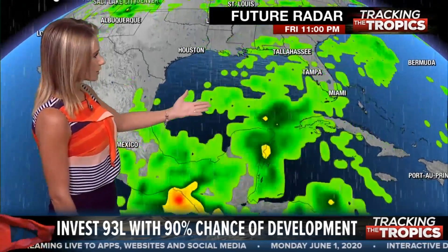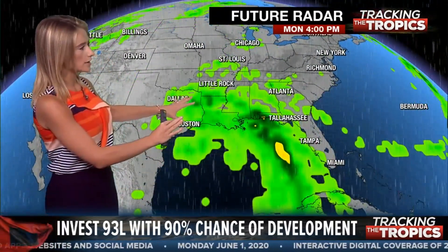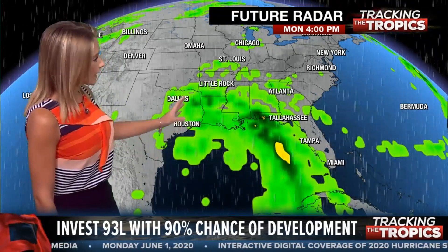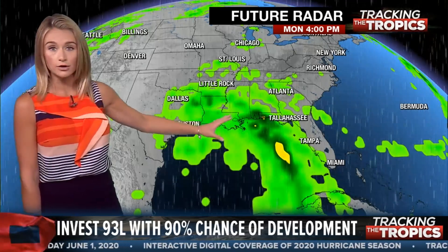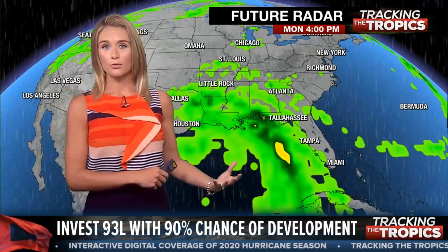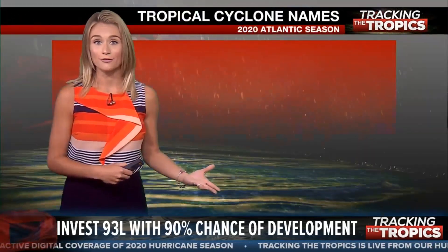After that, we're going to move into next weekend and into early next week. There is a good chunk of moisture that breaks off and heads toward the Gulf of Mexico states, including parts of Florida getting rain. That includes portions of the southern Gulf Coast and Texas getting rain from an area of low pressure making its way north. Whether it develops or not, we will be tracking it.